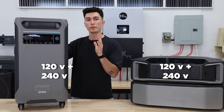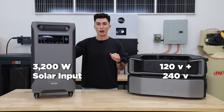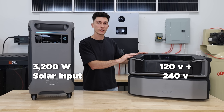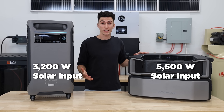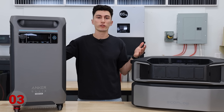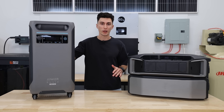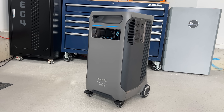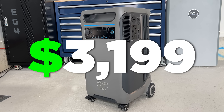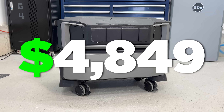The new upgraded solar input on the Plus is 3,200 watts, which is a nice improvement from the not-properly-functioning input on the old F3800, but it has nothing against the Delta Pro Ultra's 5,600 watt solar input. Both of these units can be charged with 120 or 240 volts, which is great — it allows you to charge them up really quickly. In terms of price, the F3800 Plus is currently selling for $3,199 and the Delta Pro Ultra is currently $4,849.